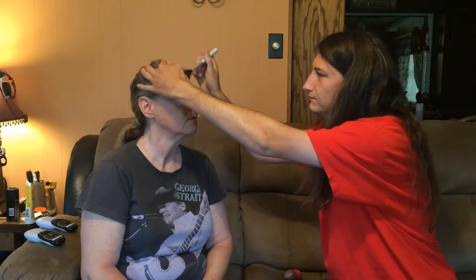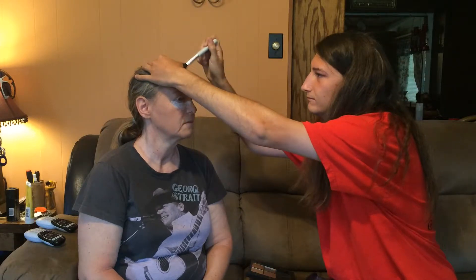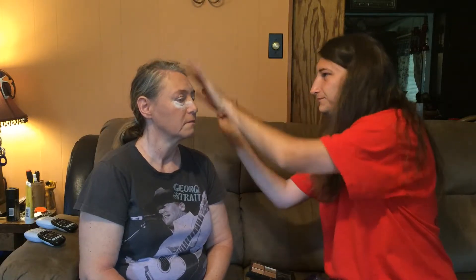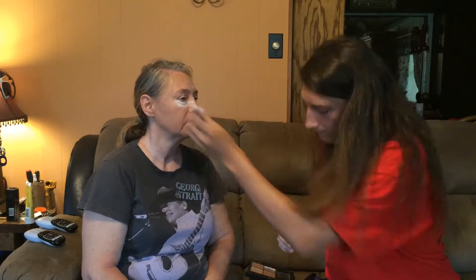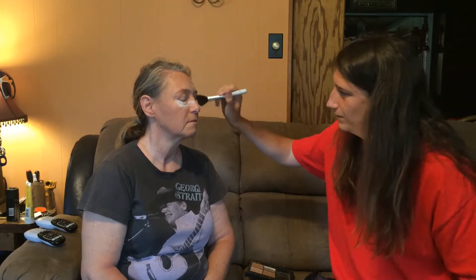Now we're going to go in with some bronzer and we're going to bronze around your face. Here we're going to go in with a little bit of a contour — a light contour. Now we're going to wipe away the bake.